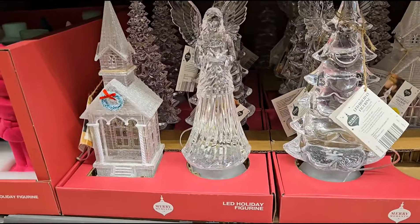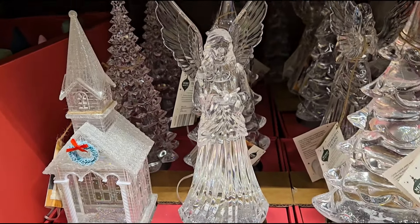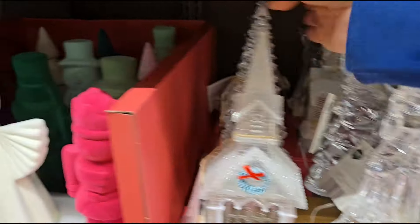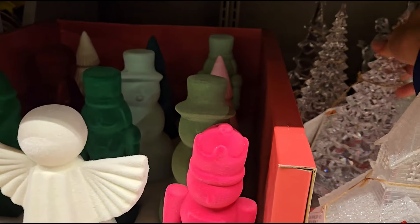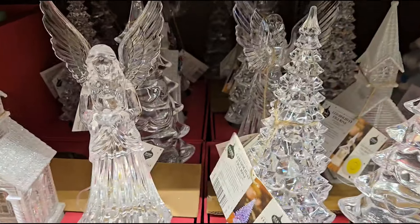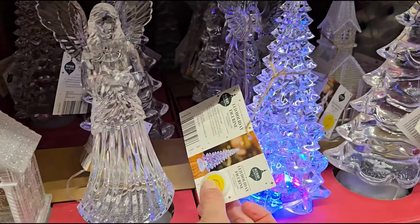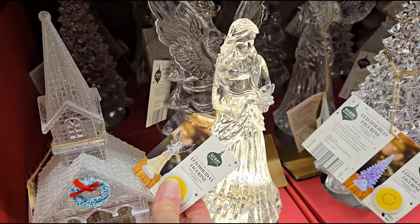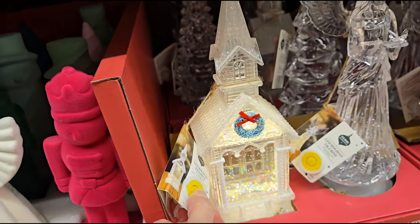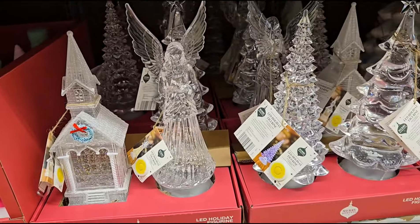They have an LED holiday figure for $12.99. They have the church, an angel, and two different kinds of trees — one style here and another style in the back. Oh, these are beautiful, and they light up. They've got glitter too. How beautiful. Let's see the angel and the church — gorgeous. Those are only $12.99 and you have four different styles to choose from.